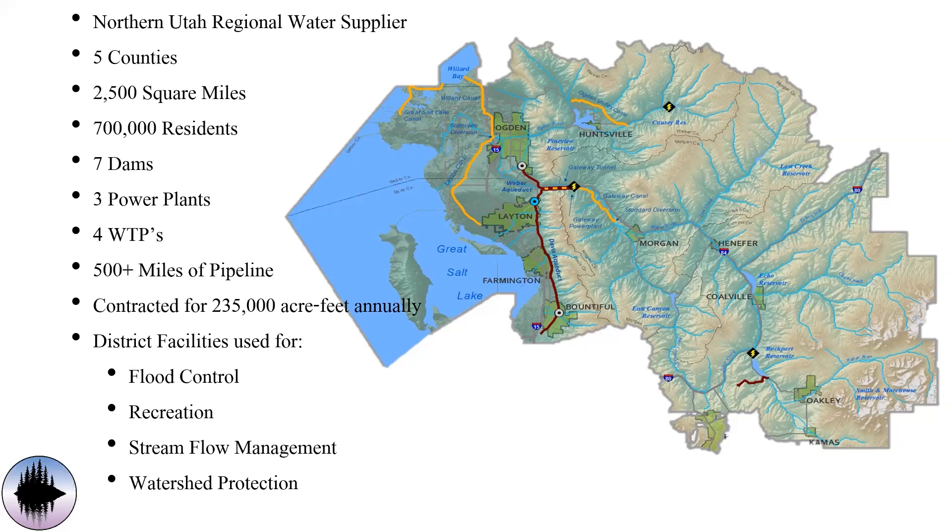We are a regional water provider, and as part of that, we are entrusted to make sure there's water available to all residents within our service area. As populations grow, it's our responsibility to make sure that water supply stretches to meet that growth. As part of the conservation department, Dave and I work to develop programs and educate the public on how we can use water more efficiently so that we can have more water available for more use.